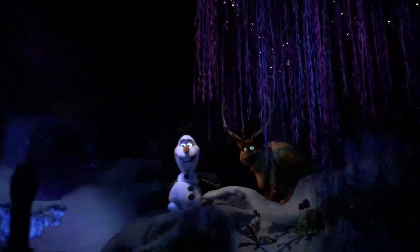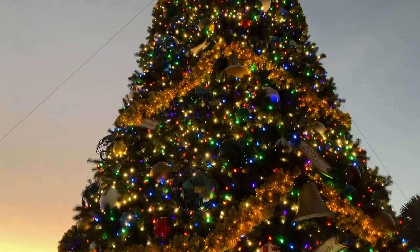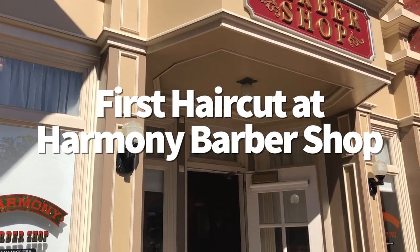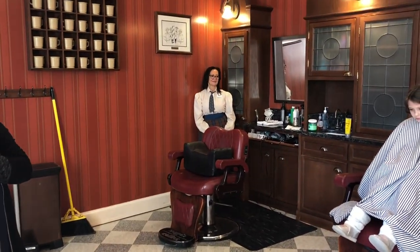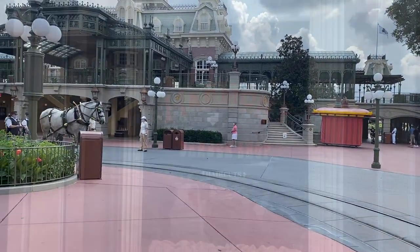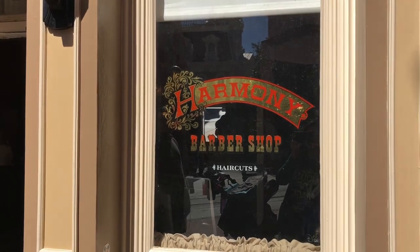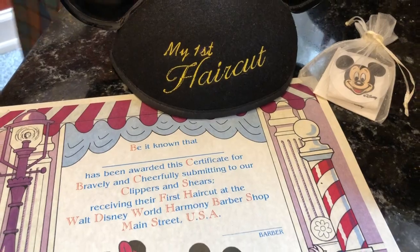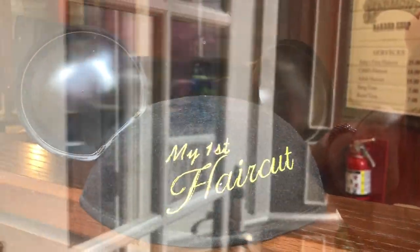Next: the first haircut at Harmony Barbershop. Your kid's first haircut is a big deal, so why not celebrate it at Disney World? Right at the front of Magic Kingdom is the Harmony Barbershop. While adults can get their haircut there too, they specialize in first haircuts for kiddos. Kids can get an ear hat and certificate to commemorate the experience. It's a super cute deal — very fun, adorable, and you'll probably be talking about it for a long time.